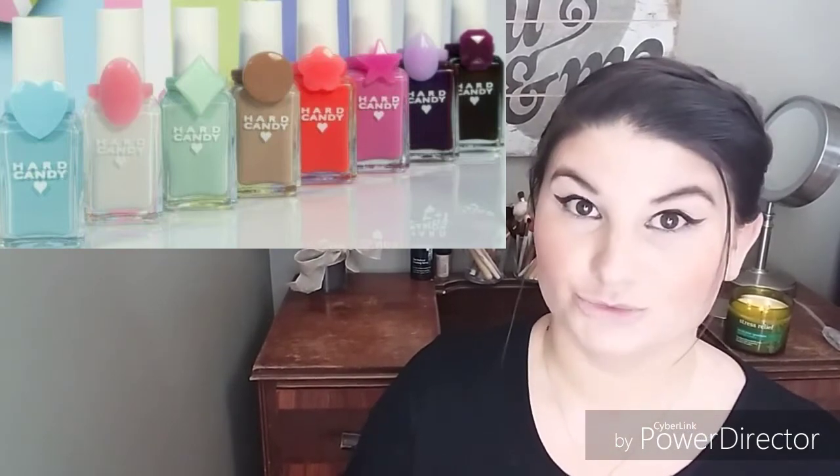You will be getting the lip colors in Hibiscus, Red, and Wisteria. The fifth through eighth items will be the Hard Candy Classic Nail Colors with retractable rings, and you will be getting the colors Mint, Pink, and Red.